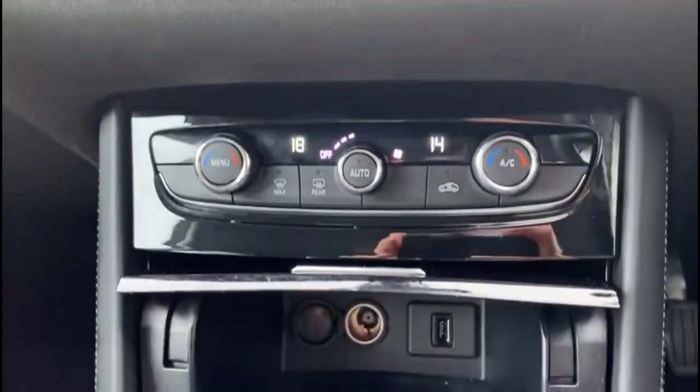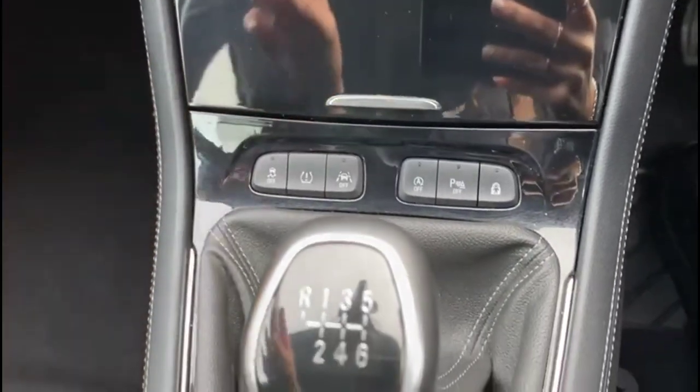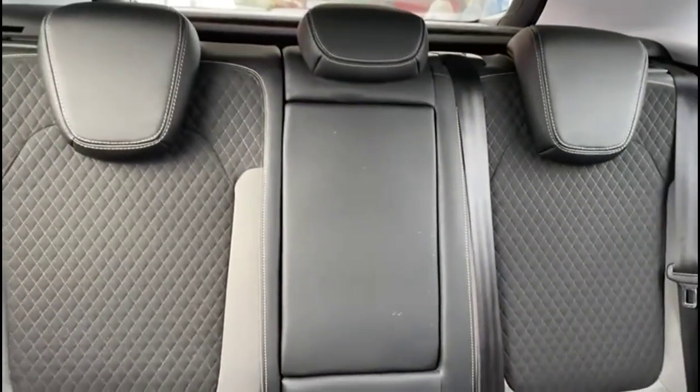Dual zone climate control, USB connection, lane departure warning and a 6-speed manual gearbox with electric parking brake, central storage plus rear headrest and ISOFIX provision.